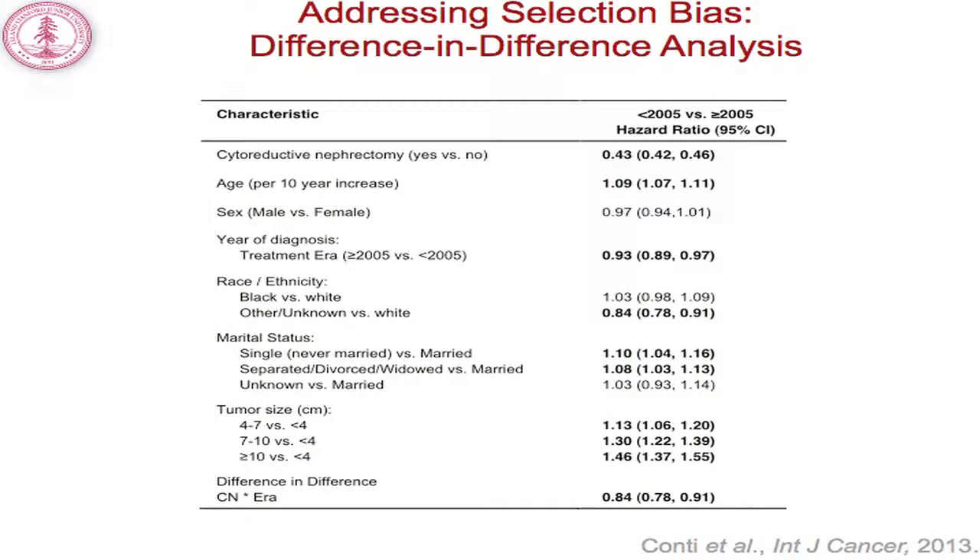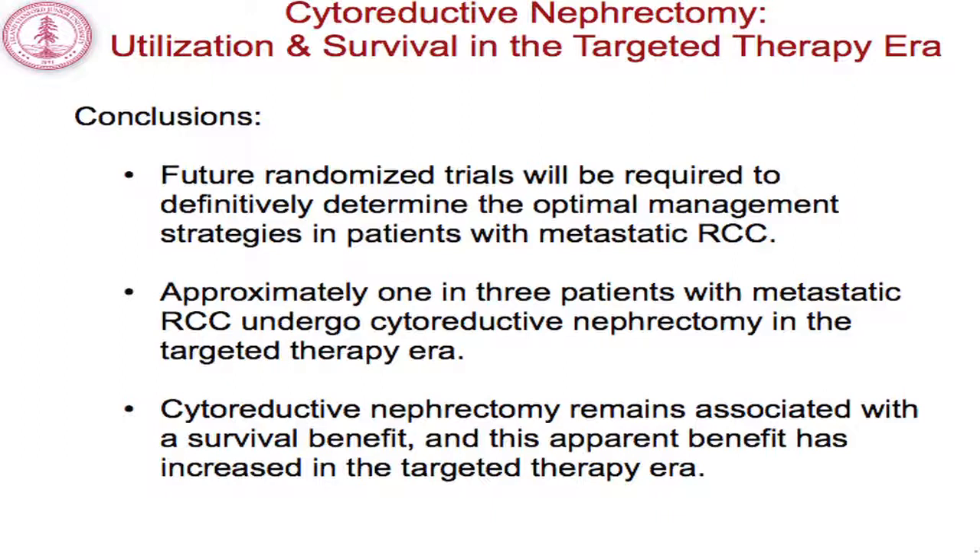Third, we employed a difference-in-difference analysis, an econometric method not commonly seen in clinical research but well-suited to testing new therapies in differential eras. We took advantage of a natural experiment: in the targeted therapy era, systemic therapy for metastatic kidney cancer changed, while the technical aspects of cytoreductive nephrectomy did not. This model showed that cytoreductive nephrectomy retains its overall survival benefit, patients in the targeted therapy era had a survival benefit, and the interaction between cytoreductive nephrectomy and targeted therapy era provided an additional benefit. The best survival was for patients that received cytoreductive nephrectomy in the targeted therapy era, even compared to those who received surgery previously.